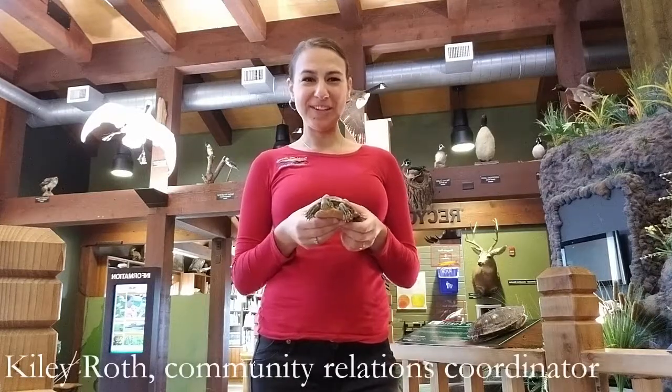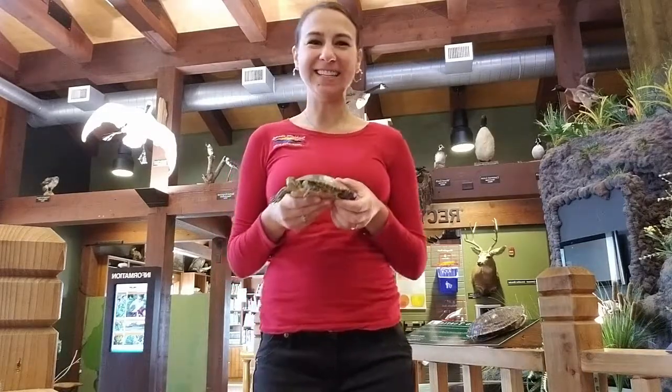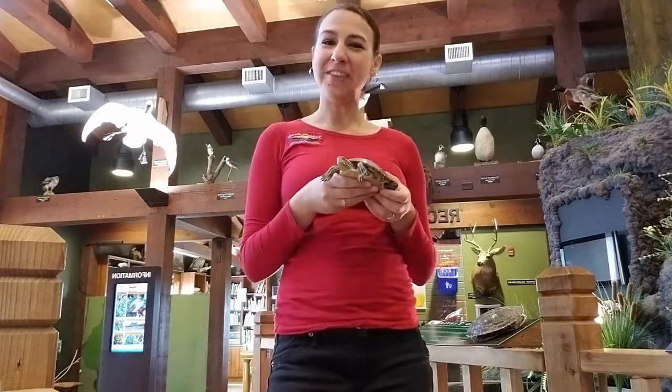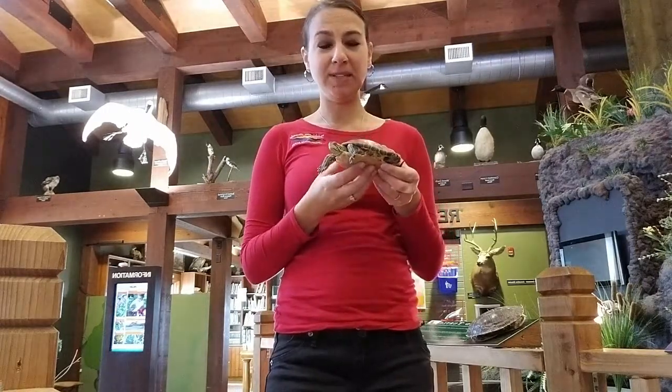For this week's animal feature we have with us Annie the Painted Turtle. We actually have two painted turtles here at the Dickinson County Nature Center — Annie and Jeff — and they are a native turtle species to Iowa.